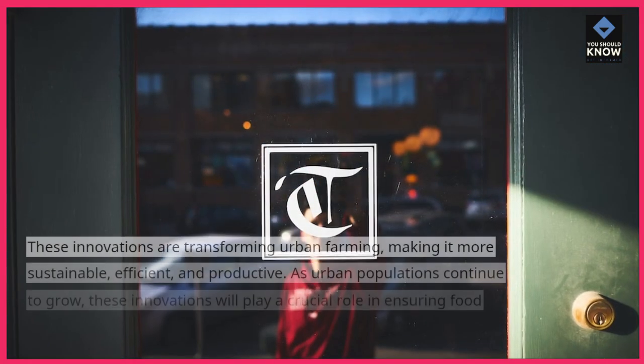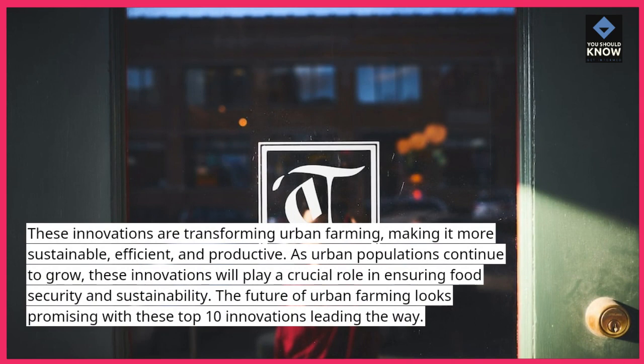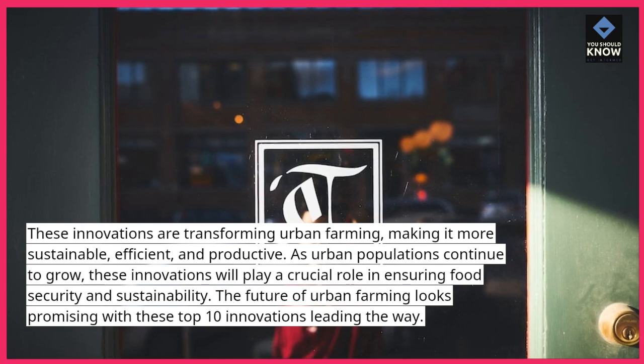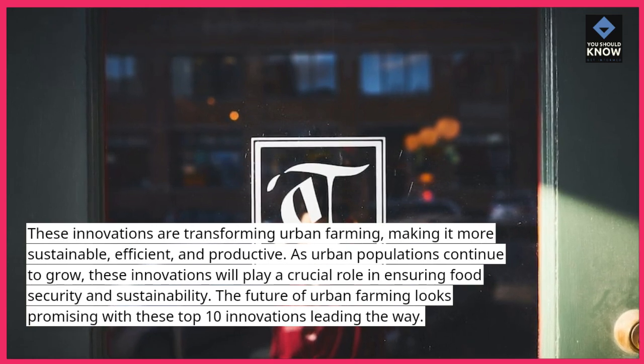These innovations are transforming urban farming, making it more sustainable, efficient, and productive. As urban populations continue to grow, these innovations will play a crucial role in ensuring food security and sustainability. The future of urban farming looks promising with these top 10 innovations leading the way.